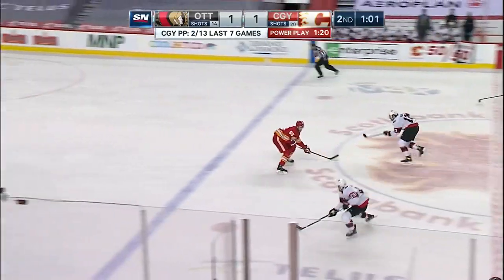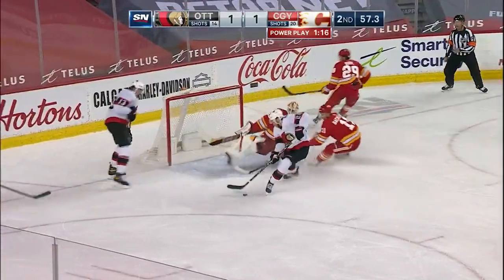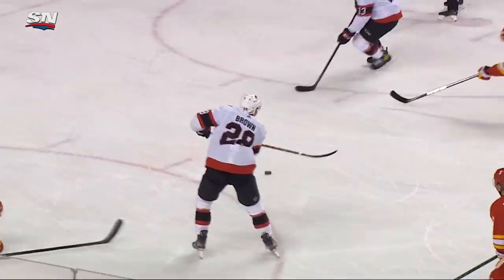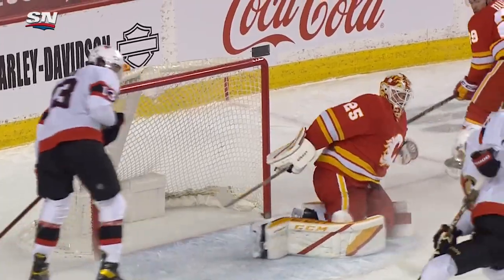Might be a two-on-one shorthanded. Connor Brown will call for it. Brown! Stopped by Markstrom! Rebound — they score! Shorthanded goal by Connor Brown. With under a minute to go in the second, it makes it 2-1 Ottawa.